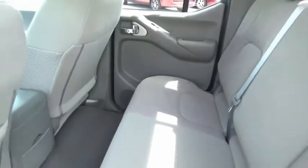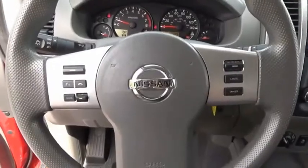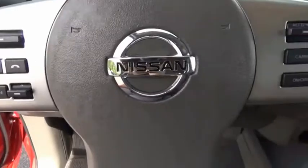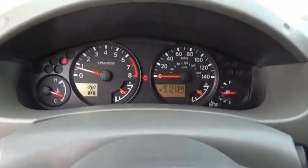The Nissan Frontier offers a full-length, fully boxed frame for strength, serious off-road capabilities, and a five-star rating for side impact crash safety. The Frontier's interior comforts include cab versatility, under-seat storage, and seating for five.